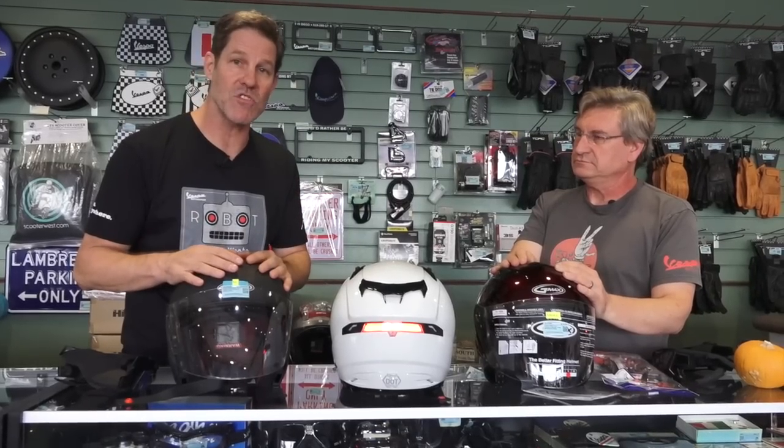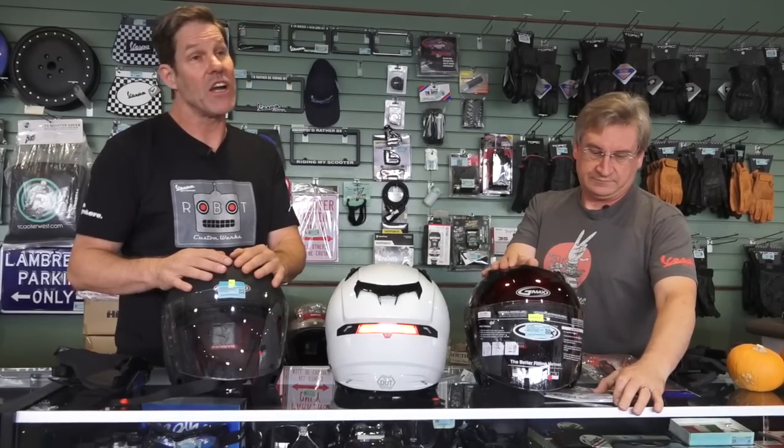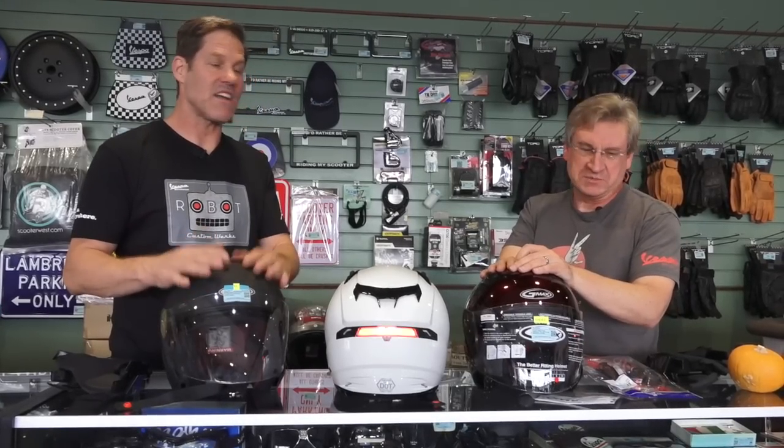If you're here in the shop, we have a full range of sizes you can try on — stop by in San Diego. It's a great souvenir. Visit our website at scooterwest.com, or come by the shop, Vespa Motorsport on Pacific Highway in San Diego, California. Like us on Facebook and follow us on Instagram — all under Vespa Motorsport. We'll see you next time!